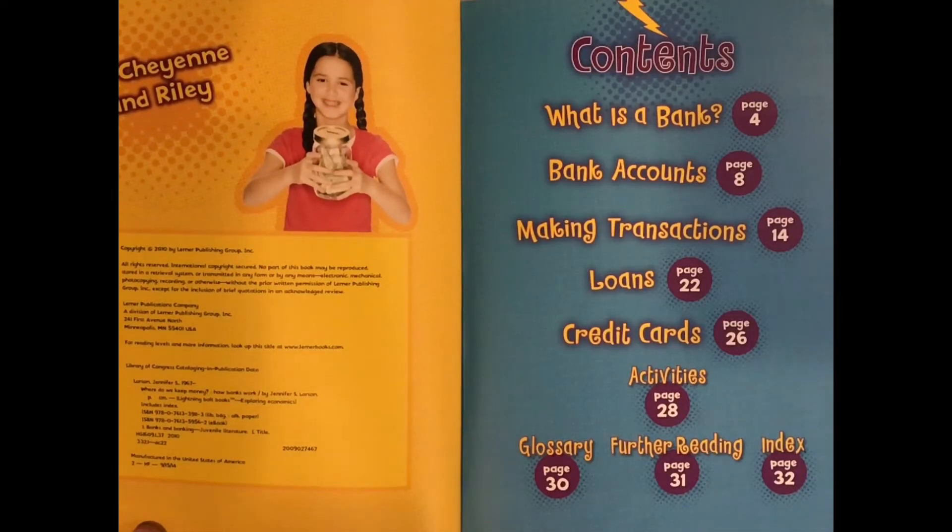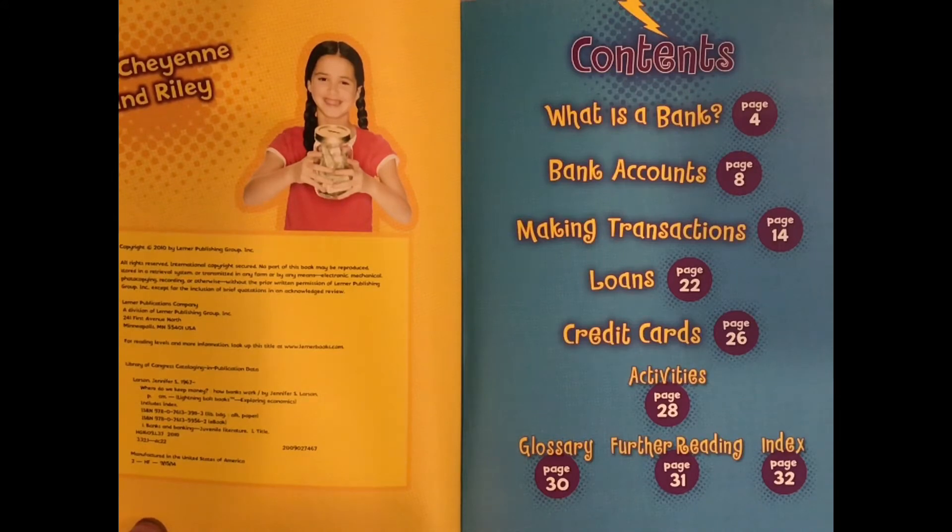What is a bank? Bank accounts, making transactions, loans, credit cards, activities, glossary, further reading, index.